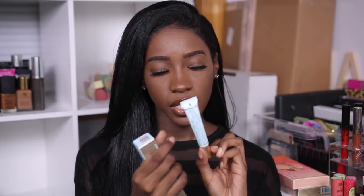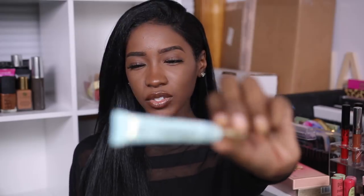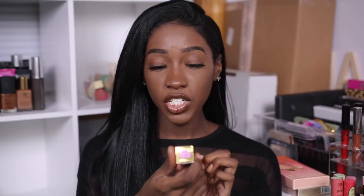There was also a Too Faced Shadow Insurance eyeshadow primer — I've heard so much about it but I've never picked it up, so I am going to try it. And their Lip Injection Glossy — I do have the clear Lip Injection shade, which works. Out of all the lip plumpers I've tried, it's one of the only ones that has actually worked. But it burns.